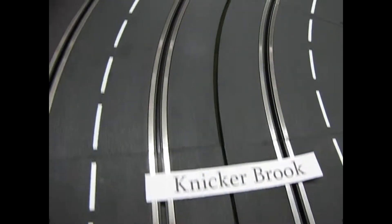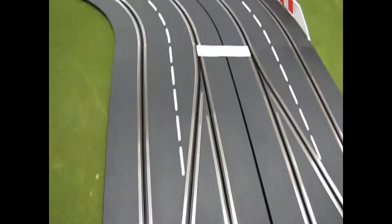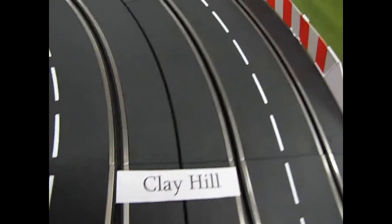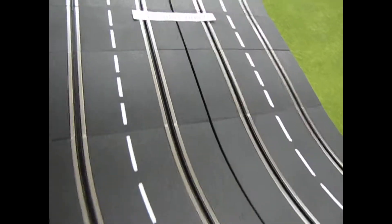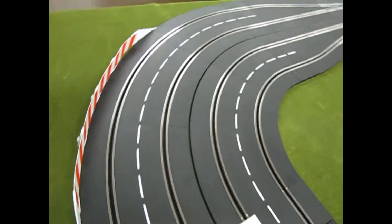So then from Nickerbrook, around the little area here, and into the switch lanes, lead into the center lane. And we get into Clay Hill, which is just this little curve right there. And then out, and we get into Druid's Corner, which comes around like this.